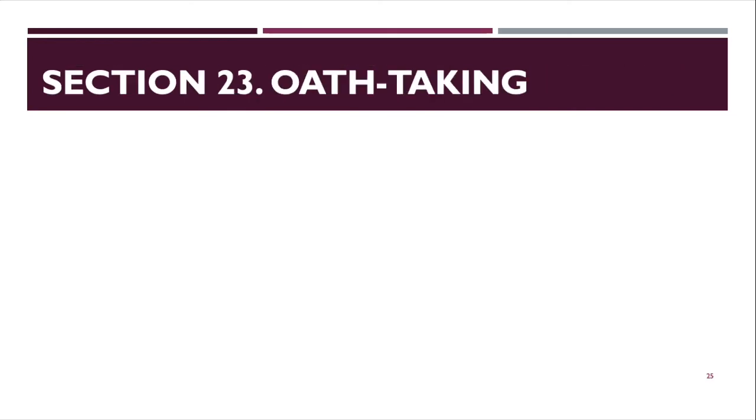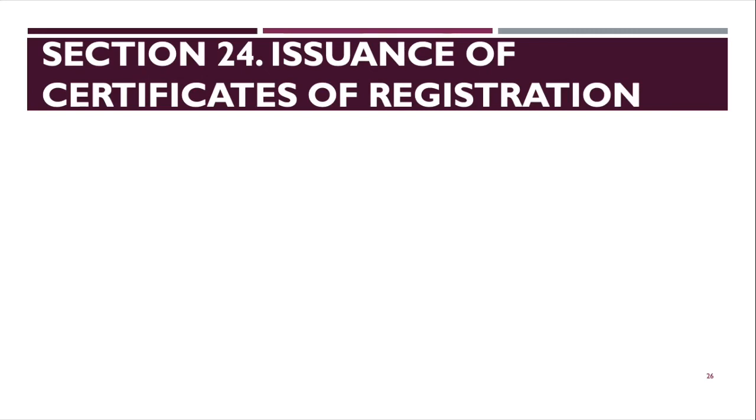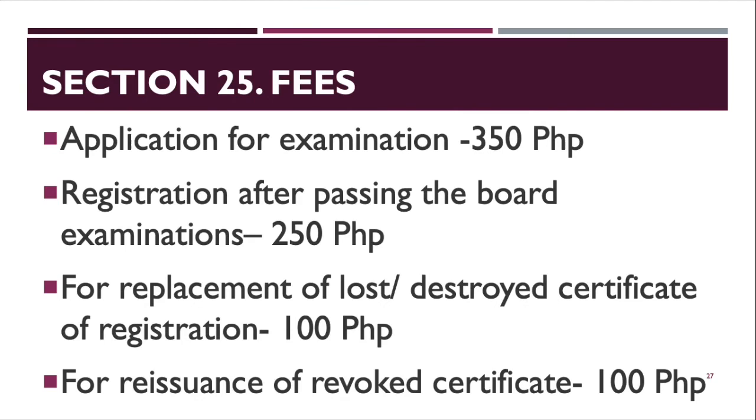Section 23 covers oath-taking. All successful examinees shall be required to take a professional oath before the board or any authorized person designated by the board. Section 24 covers issuance of certificates of registration. Certificates shall include the full name of the registrant, serial number, signature of the commissioner, date of issuance, and the official seal of the board.